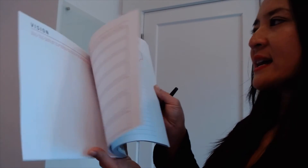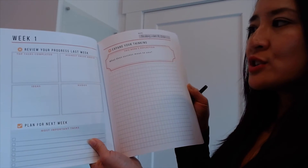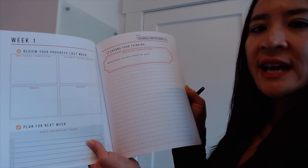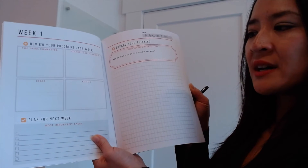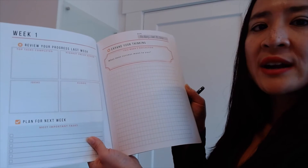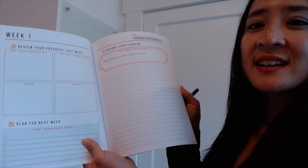Then we get right into the weekly pages. For each week, there's a two-page spread. First, you start off by reviewing your progress from the week, capturing any accomplishments that you've had and ideas that you want to follow up on. Then you spend some time planning for the week ahead — you prioritize your most important tasks and write those down to make sure those are the things that get done.